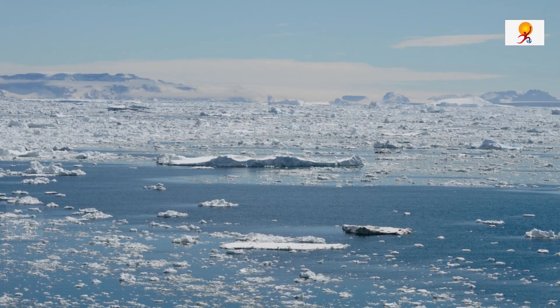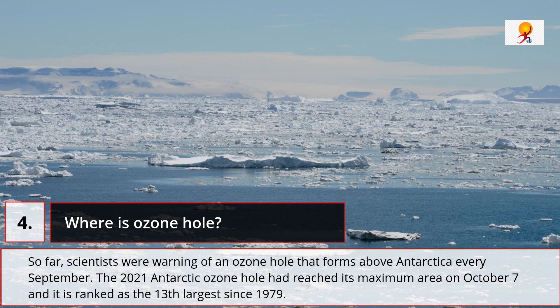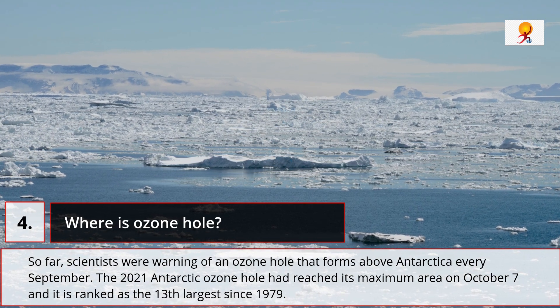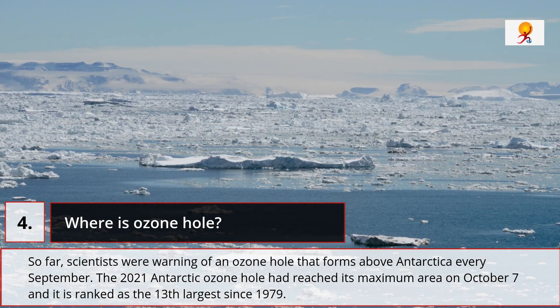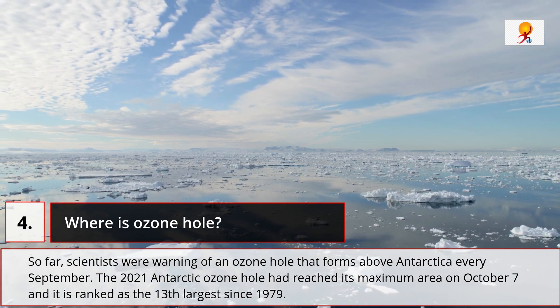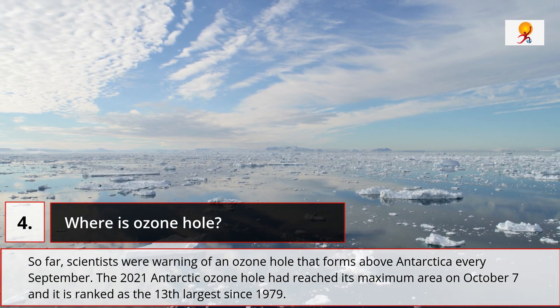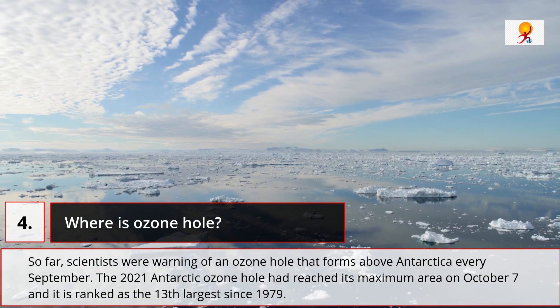So far, scientists were warning of an ozone hole that forms above Antarctica every September. The 2021 Antarctic ozone hole had reached its maximum area on 7th of October and it is ranked as the 13th largest since 1979.